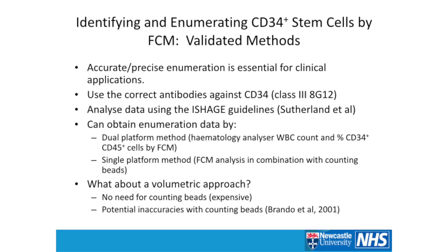In terms of identifying them, CD34 is heavily modified, so it's important to pick the correct antibody class to make sure you identify all different forms of CD34. The typical clone used is 8G12, which is classed as a class 3 epitope. For those into clinical cytometry, you'll be familiar with the ISHAGE guidelines for gating. You can obtain enumeration data using flow cytometry.